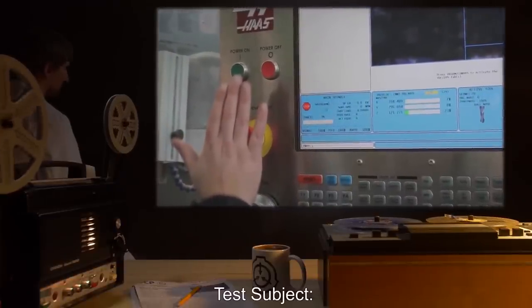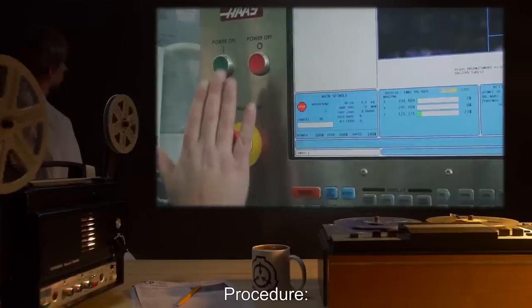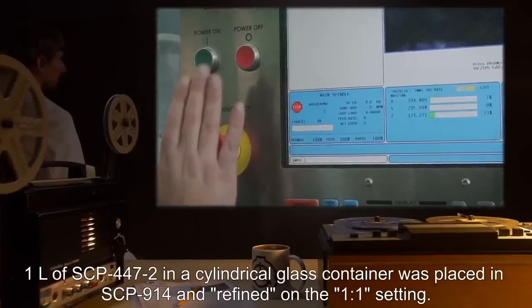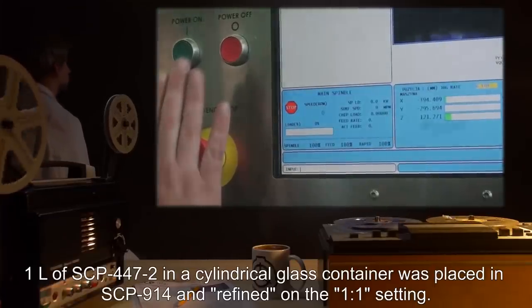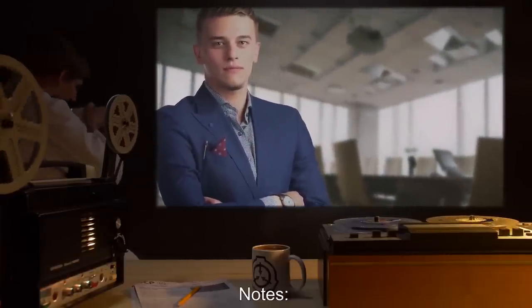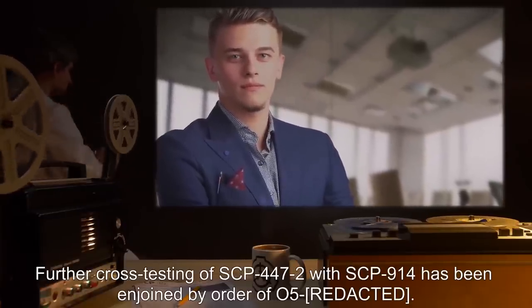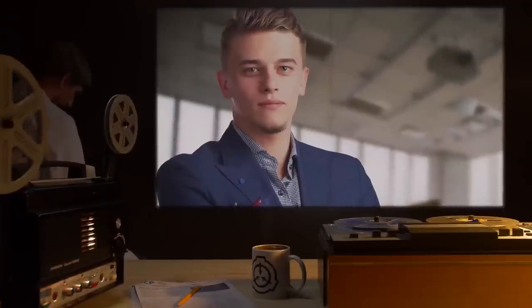Test Subject: SCP-914. Procedure: 1L of SCP-447-2 in a cylindrical glass container was placed in SCP-914, and refined on the one-to-one setting. Results: A dead body. Notes: Further cross-testing of SCP-447-2 with SCP-914 has been enjoined by Order of O5.